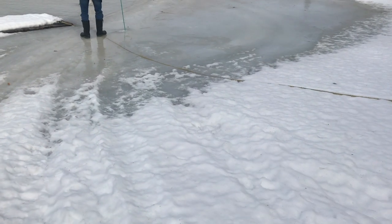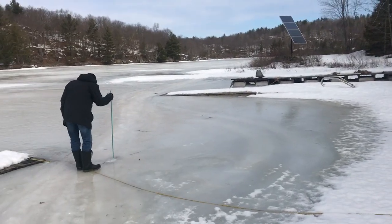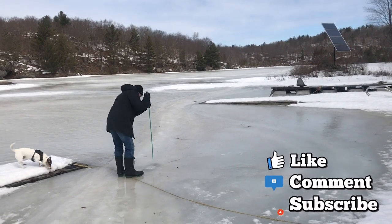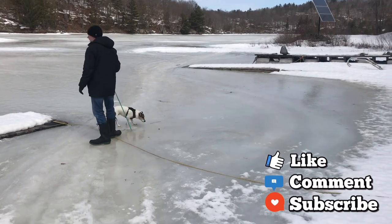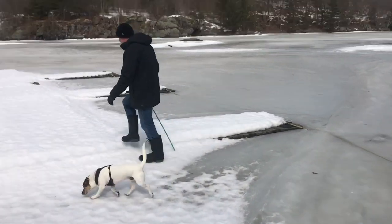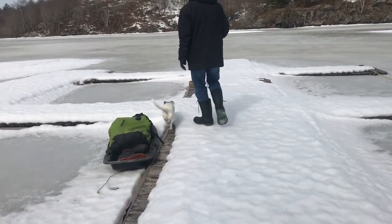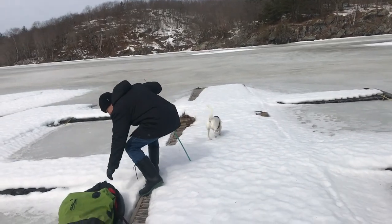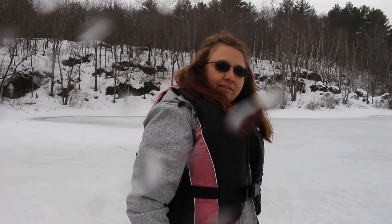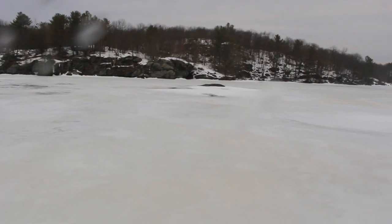It's a rudimentary way of testing the ice, but basically I pound through until I find water. In this case there was about a foot of good solid ice. We checked the ice, it looks good — we're wearing our life jackets just in case — and now we're crossing.